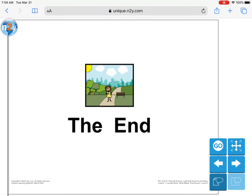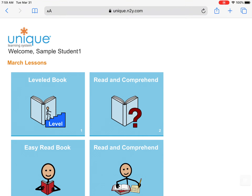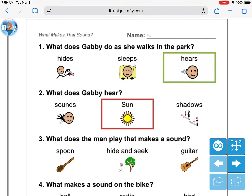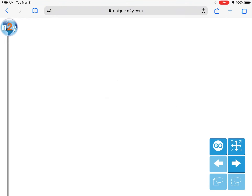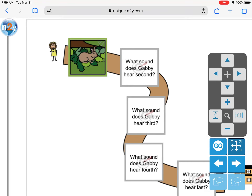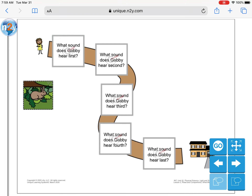Alright, good job friends. Now when you are done with this book, I want you to go to home on ULS and go to the Read and Comprehend. The first thing you'll get is the questions and I don't want you doing there — there's more to do. I want you to be able to work on this sheet right here. It's called A Walk in the Park. I want you to tell me what Gabby heard first, second, third, fourth, and last. Alright, I want you to make sure you work on it and I'll talk to you later. Bye.